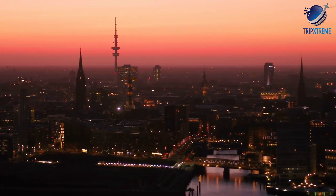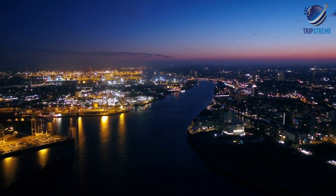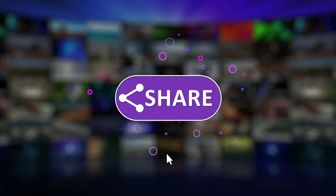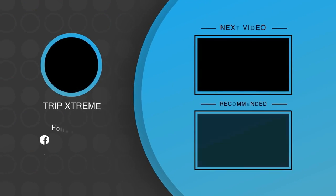And there you have the top 10 rated attractions and things to do in Hamburg. Did you like what you saw? Let us know in the comments down below. Share this video with your friends and don't forget to subscribe to our channel for more fantastic travel guides. Auf Wiedersehen and see you next time!